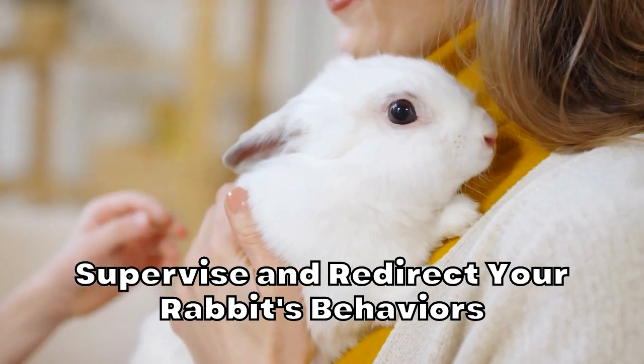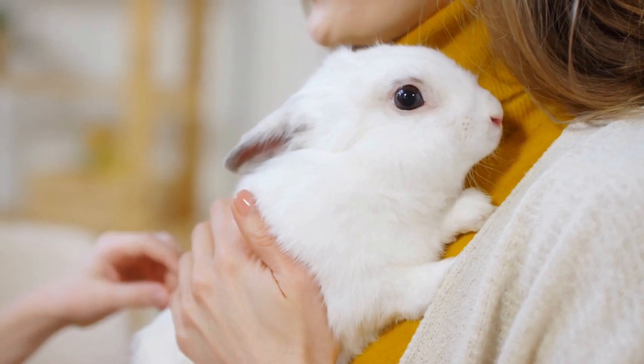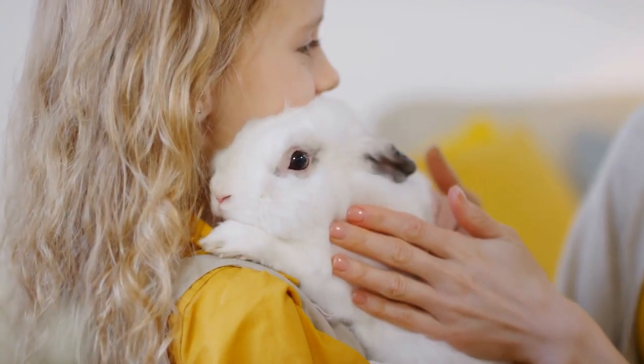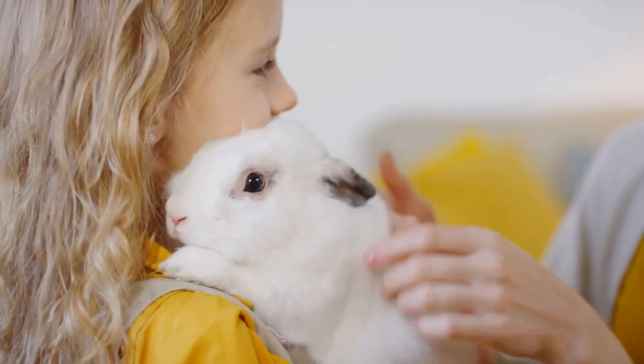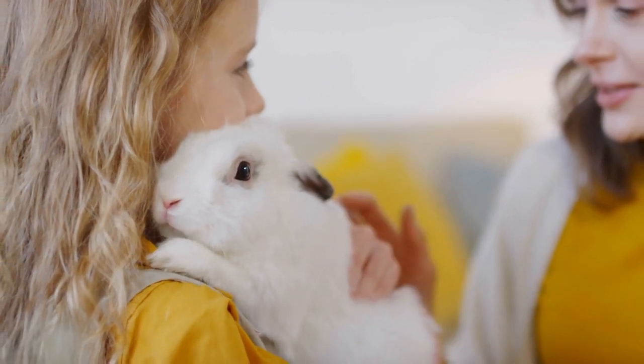Supervise and redirect your rabbit's behaviors. Your rabbit doesn't instinctively know that they are not allowed to dig on your floor or furniture, so you must teach them. When you are starting out with a new rabbit, watch your rabbit carefully at playtime. Make sure you start this training as soon as you bring your rabbit home so no bad habits start early on.